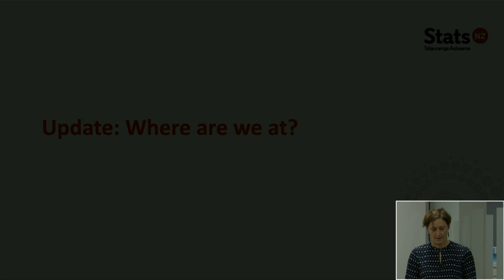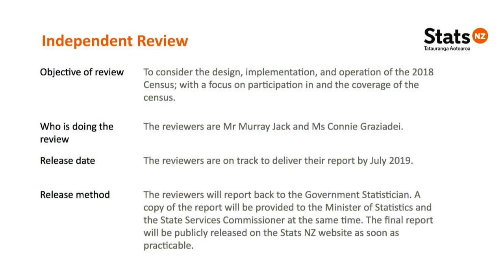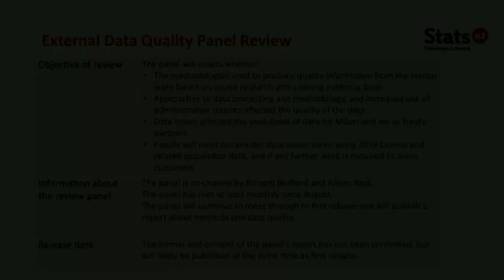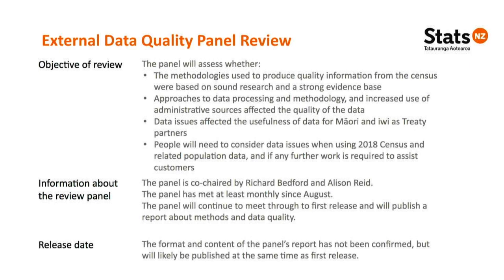The independent review is really important to us. Government statistician Liz McPherson has asked Murray Jack, a management consultant, and Connie Gradasi, former deputy head at Stats Canada who has run a number of censuses, to consider the design, implementation and operation of the census. This review is on track to be released by July. Another important mechanism is our external data quality panel — a panel of experts providing advice on methodology and an independent view of data quality on the census dataset, to be released at the same time as the data.